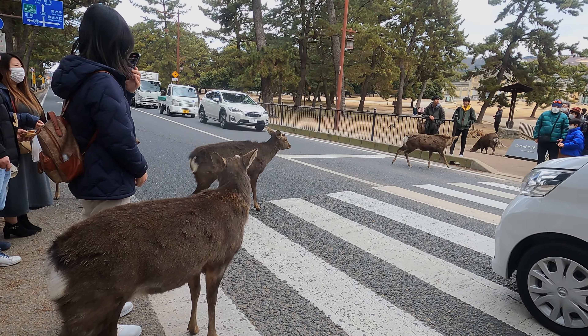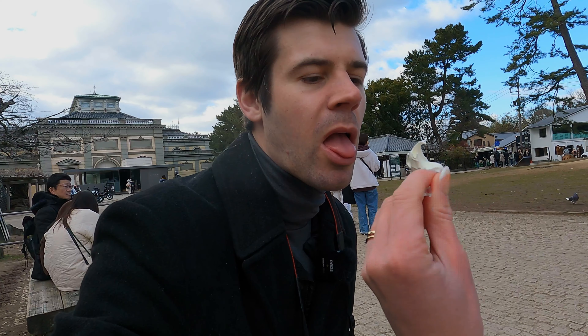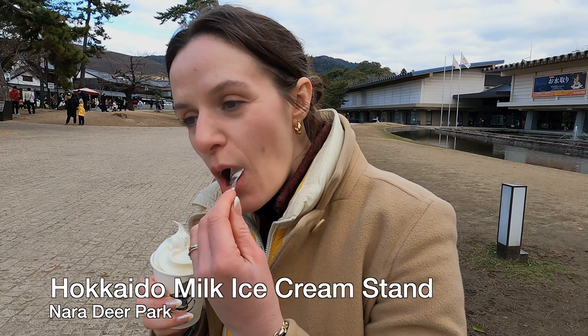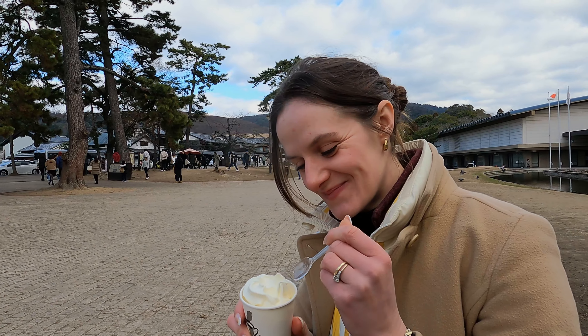If you check out the Nara Deer Park, which a lot of people go to see including us, you can see that in our full special. And there was an ice cream that was all Mary's find — Hokkaido milk ice cream. This flavor is literally just milk, just sweet cream, and it is so good. It is better than any vanilla or simple flavor I've had.